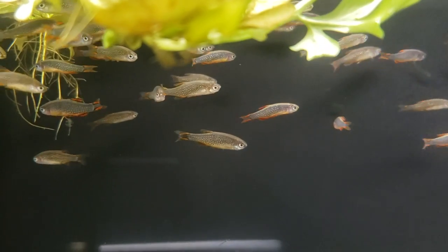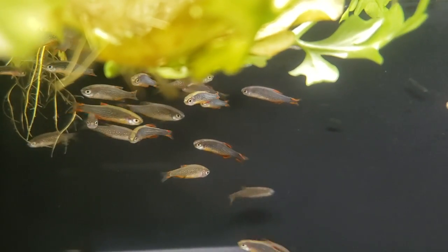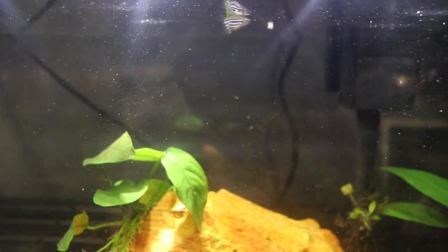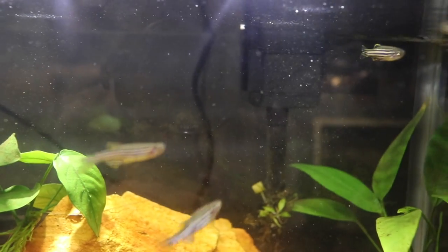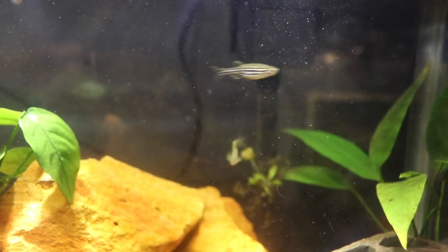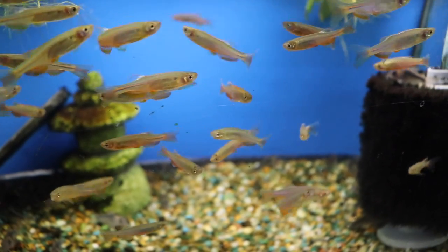There are danios that can fit whatever size tank you have. Tiny ones like the Celestial Pearl and White Clouds — some of my personal favorites — only get to an inch or inch and a half, making them great for beginners starting with a small tank. Zebras and Pearls step up to inch and a half to two inches for the 20-gallon fish keeper. Then there are Giant Danios — they look and behave like their smaller counterparts but can get up to four inches. You'll want at least a 55-gallon for those. Look around online and you'll find a danio for almost any tank size.